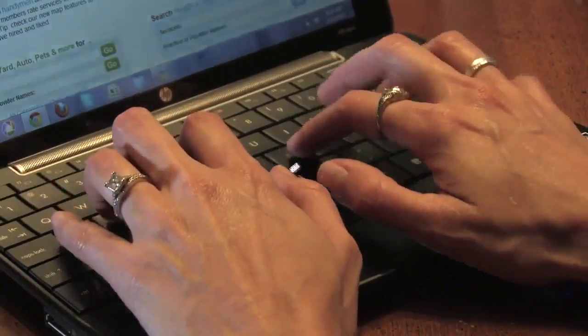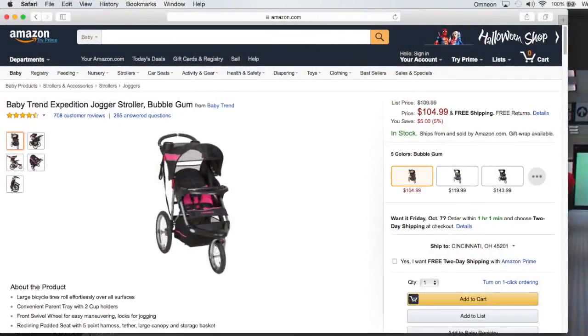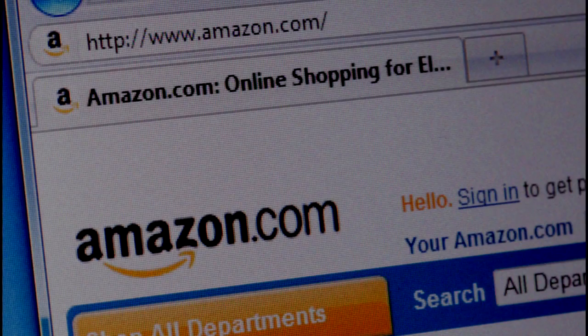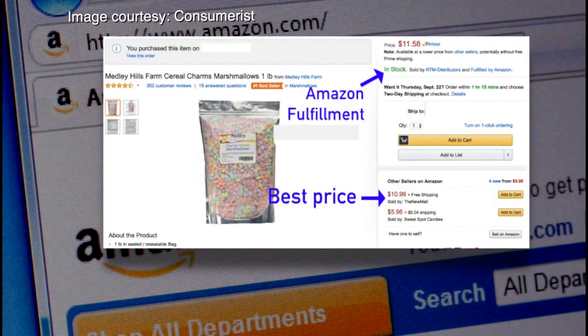Do an Amazon search, say for a baby stroller, and the site shows you a list of sellers starting with the lowest price. But a recent investigation by the nonprofit news group ProPublica claimed the site favors products sold directly by Amazon, followed by fulfilled by Amazon sellers. ProPublica analyzed 250 products and claims that 75% of the time, Amazon or fulfilled by Amazon products showed up first, even if other sellers were cheaper.